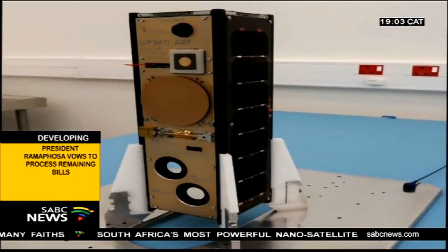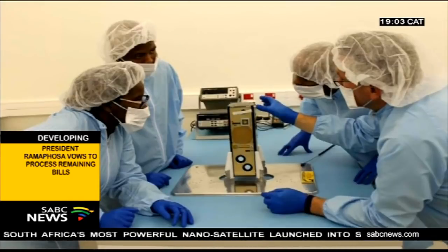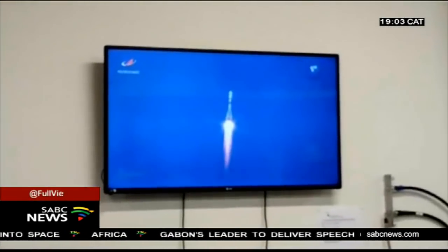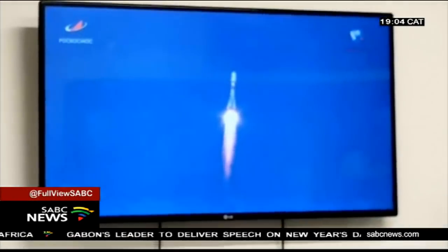Nanosatellites weigh between 1 and 10 kilograms. In 2013, ZA-3-1 was launched. ZA-3-2 is three times the size of its predecessor. Tanya Krauser, SABC News, Cape Town.